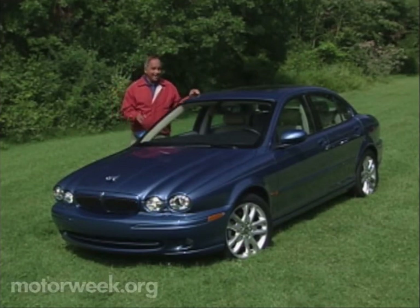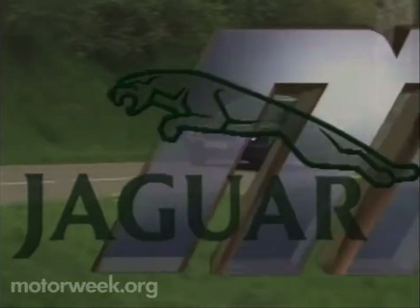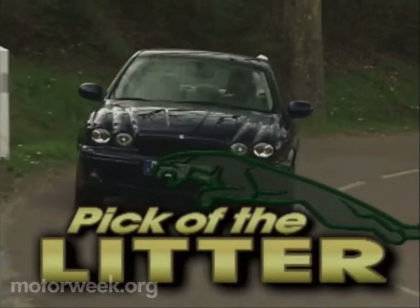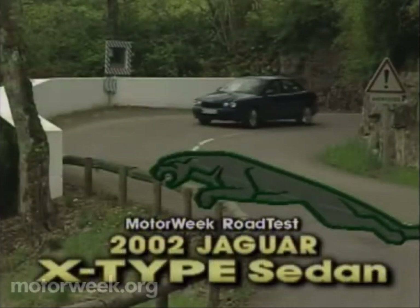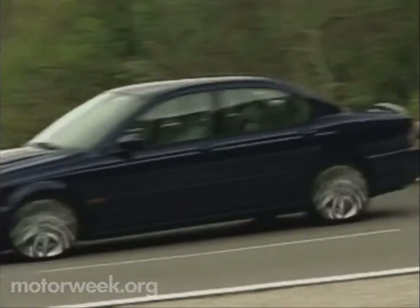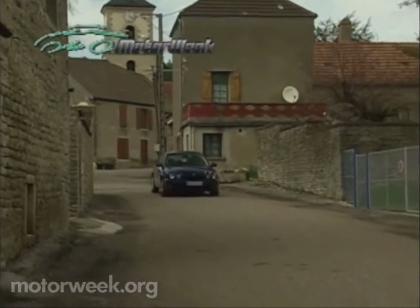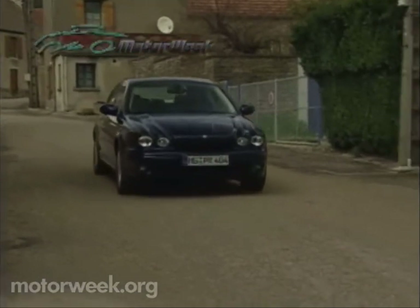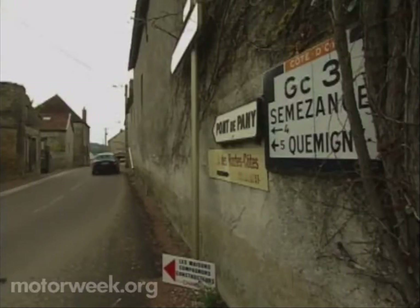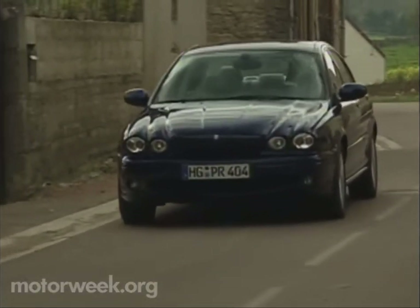But can Jag's new cat, even with all-wheel drive, claw its way to the pinnacle of budget luxury? That depends solely on how much the 2002 Jaguar X-Type impresses buyers who might otherwise opt for a Mercedes C-Class, BMW 3 Series, or Lexus ES300. But the Jaguar name alone makes it a serious player. Beyond that, the X-Type shares its basic platform with Ford of Europe's new front-drive Mondeo sedan, but the all-wheel drive Jag has less than 20% of its parts in common with the Mondeo.